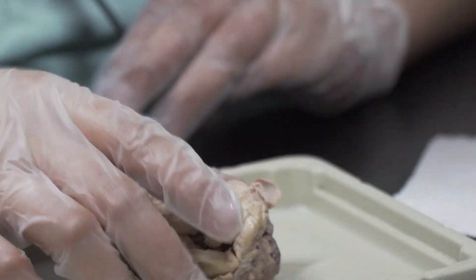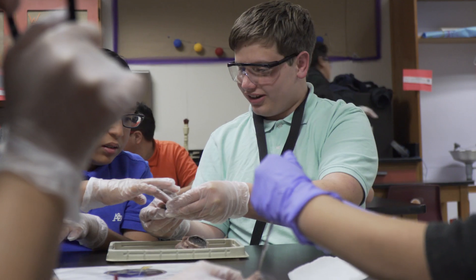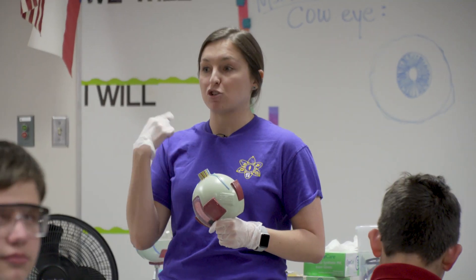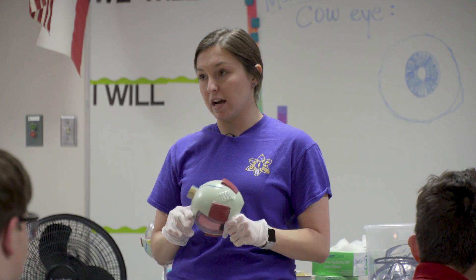I learned that cows have four muscles and we have six, and they have a blue eye tapetum, and we don't. So that allows us to actually roll our eyes — and I know you guys never roll your eyes, right?